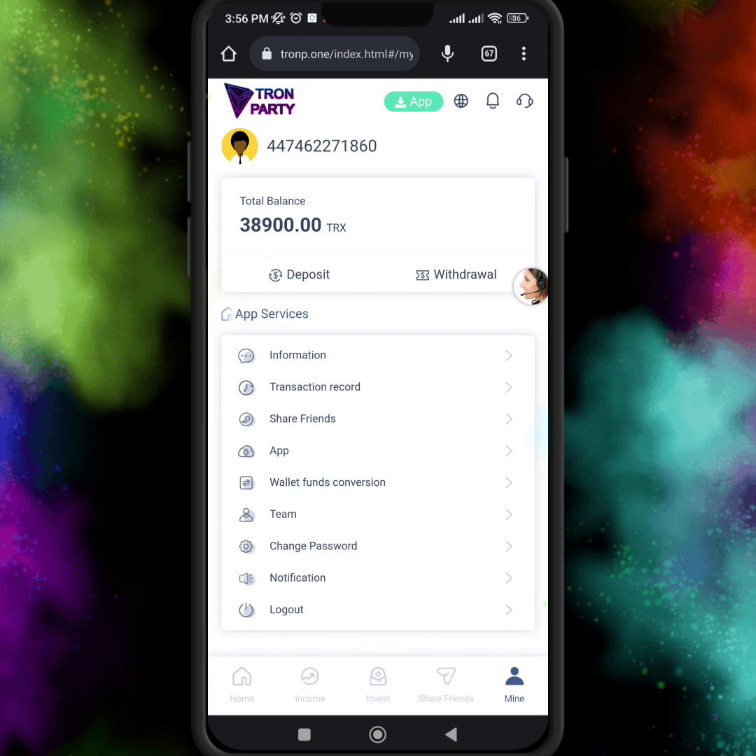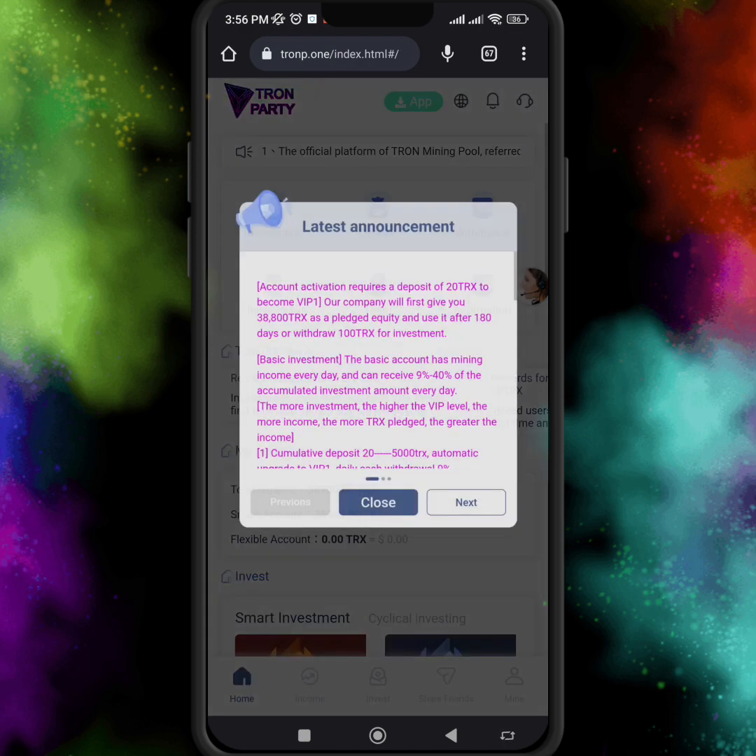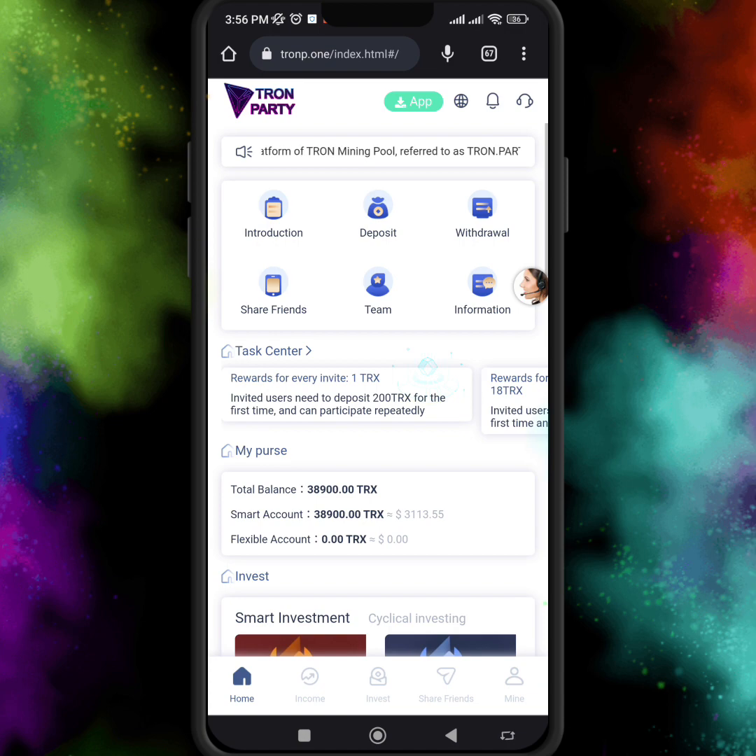Within one minute, my investment is already added to my total balance. In the income option, you can see my daily income will be 8 to 9 percent and I will receive my profit after 24 hours. I will definitely make a withdrawal proof video after 24 hours when I receive my profit.